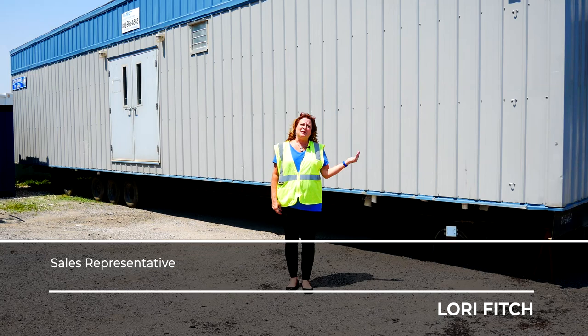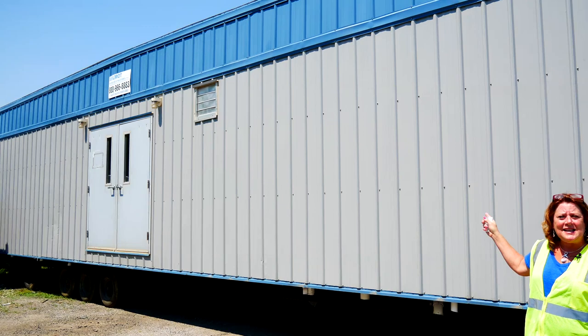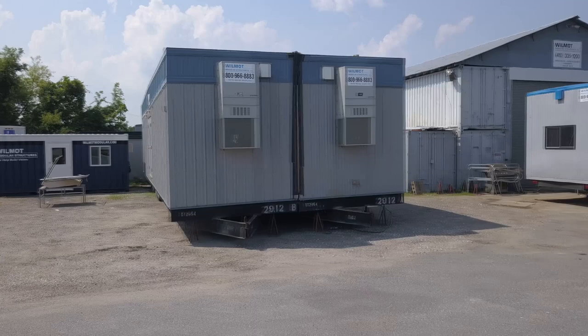Hi, I'm Lori Fitch with Wilmot Modular Structures. Today we're going to look at some of our restroom facilities that we have for lease or sale. This particular unit shows you a high-ribbed steel exterior. It also has an EPDM rubber roof. Both are maintenance-free, as well as central heating and air conditioning.